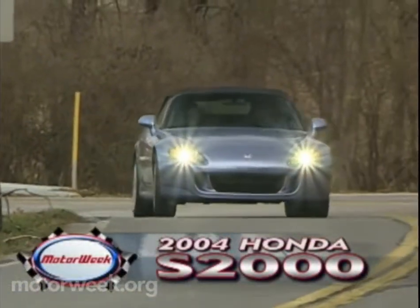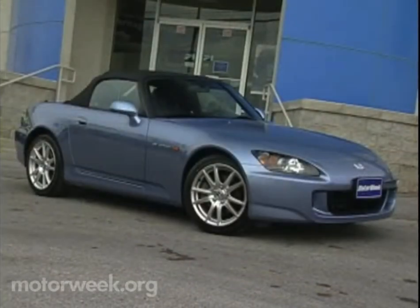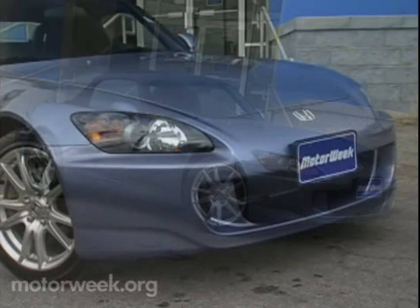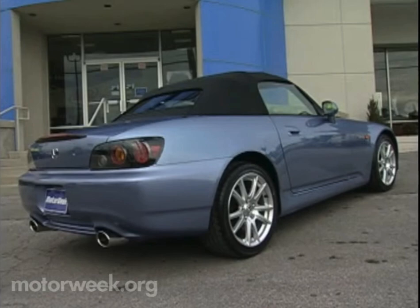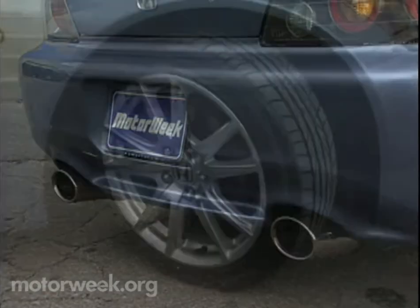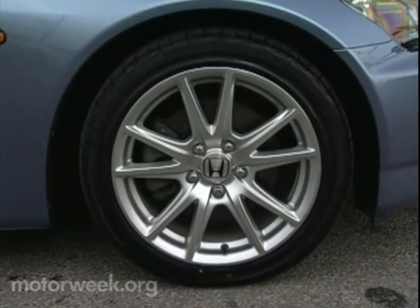To make the 2004 S2000 a bit more satisfying as a daily driver, Honda embarked on an extensive program of careful upgrades. Those changes start at the surface, with the latest S2000 wearing a more aerodynamic nose with new headlight clusters and repositioned air intakes. There's a cleaner rear fascia with new lights, larger reshaped dual exhaust outlets, and standard 17-inch alloy wheels replacing last year's 16-inch hoops.